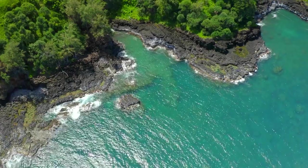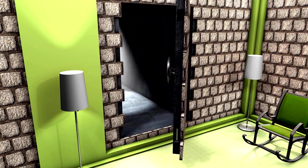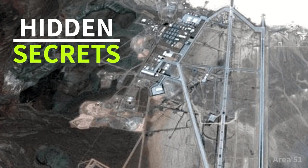For our first video, we're going to take a look at the viral topic of hidden secrets — hidden secrets of our planet that we never knew about. Take a look at this satellite map image of the United States. Can you spot the secret?